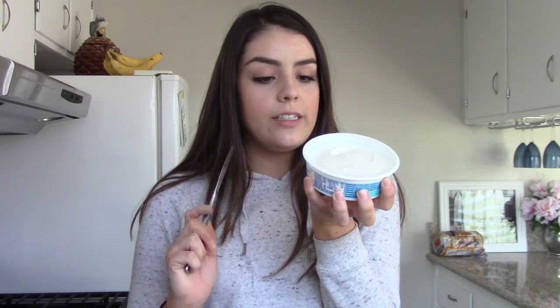Hey guys, today I'm going to be doing a vegan cream cheese taste test video. I have five different kinds and I'm going to be trying them on everything bagels. I'm just going to get started — I don't even want to think about how much I spent on all these cream cheeses. I'm going to start with the cheapest one first. The cheapest one by far is the Trader Joe's vegan cream cheese.